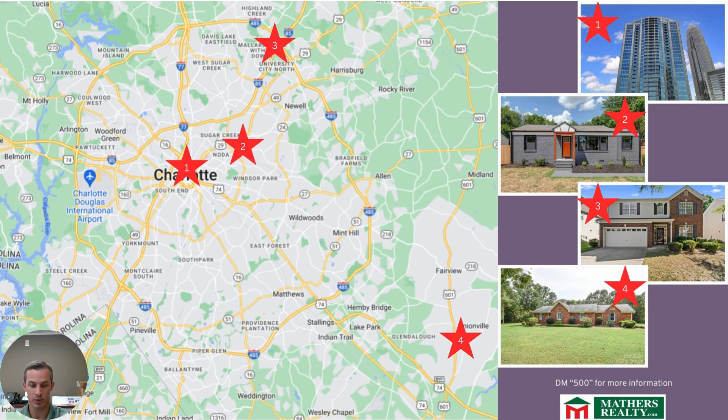Rounding out this price point is for those that seek a little bit more privacy. Located south and east of Charlotte in Monroe is 408 Chaney Road. This three-bedroom brick ranch has 1,500 square feet, a screened-in porch, a 1,500 square foot workshop with RV storage, and it's all available on 1.3 acres.